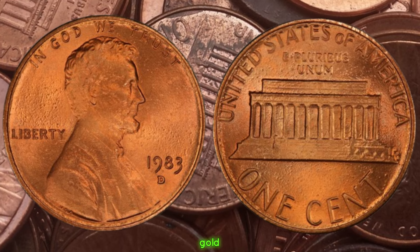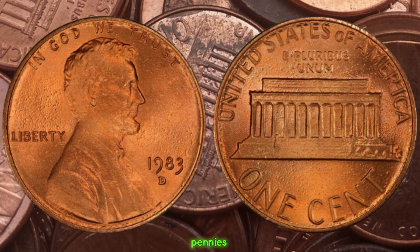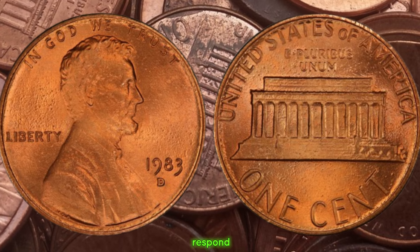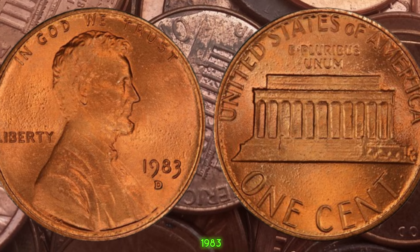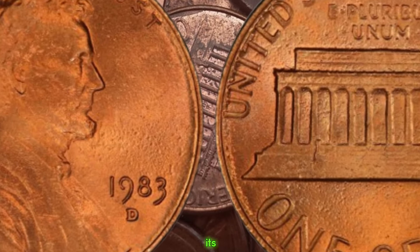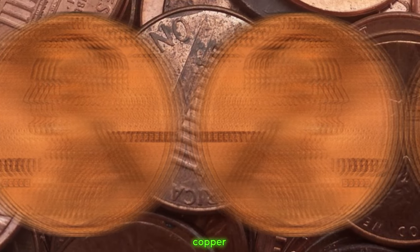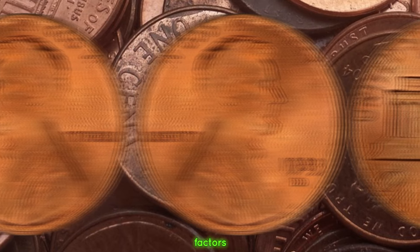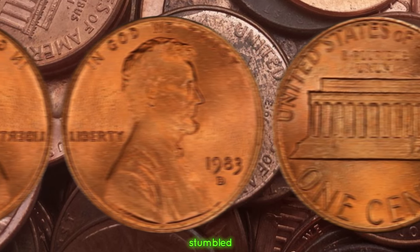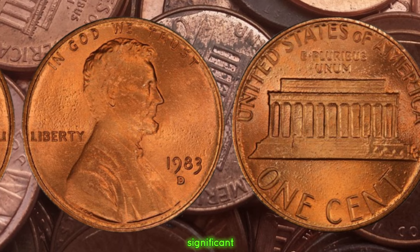How can you tell if you've struck gold — or rather, copper? A simple test involves using a magnet. While regular pennies from 1983 are attracted to magnets due to their zinc content, the copper variety will not respond, as copper is non-magnetic. If your 1983 D Lincoln penny doesn't stick to the magnet, you might just be holding on to a treasure worth far more than its face value. These coins have been known to fetch thousands of dollars at auction, with some lucky individuals finding them in pocket change or coin jars.